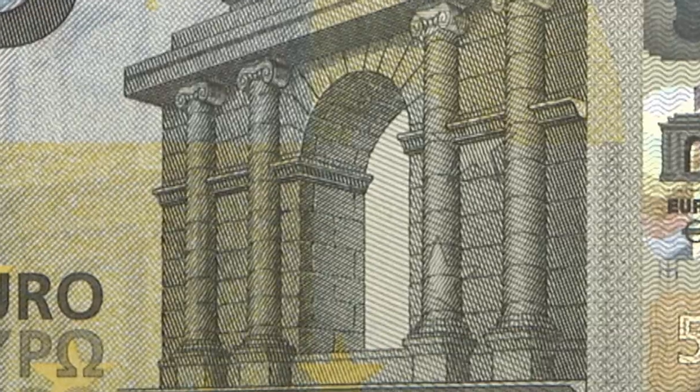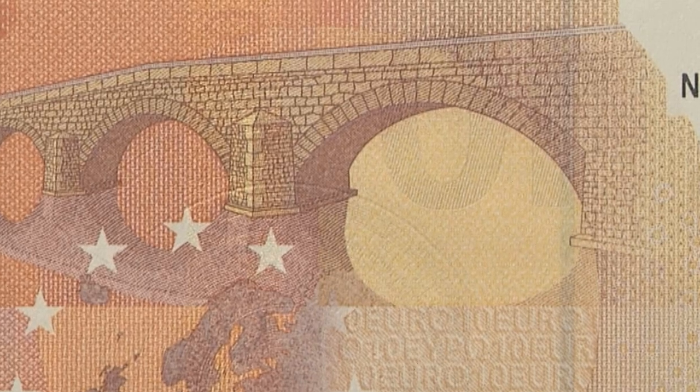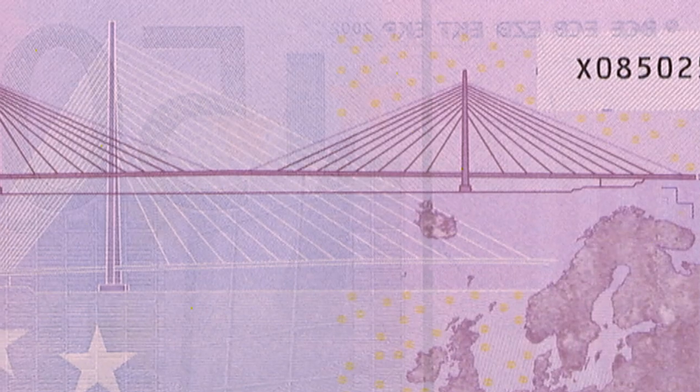All the banknotes show windows or doorways on the front, and bridges on the back. Some of them are old, some modern.